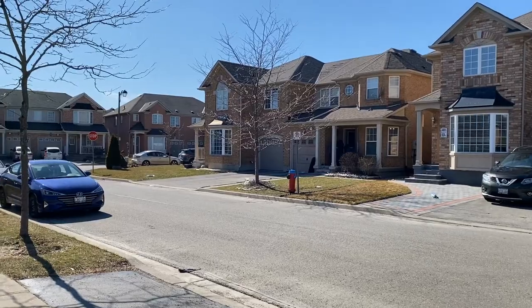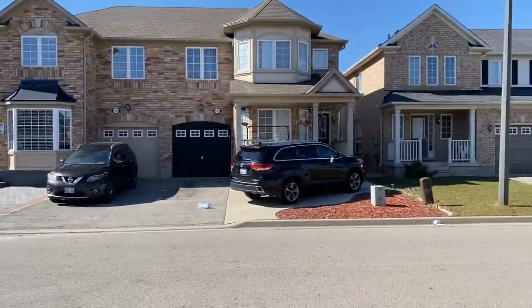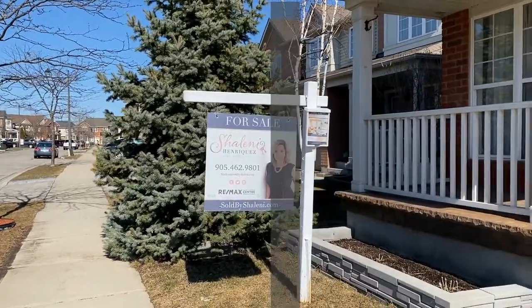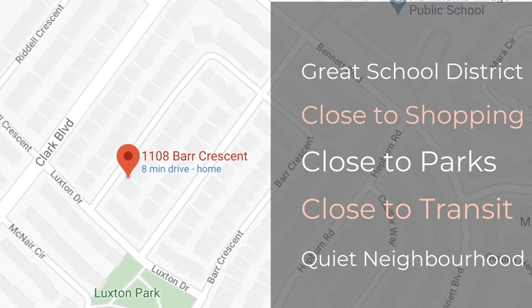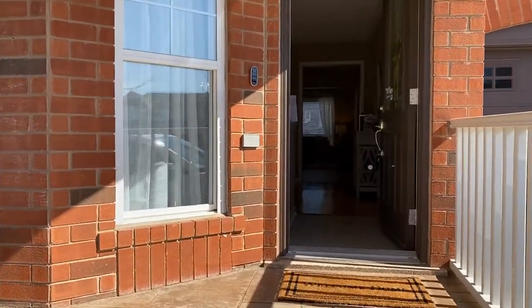Before we do that, I'm going to show you the street. So this is a look at Bar Crescent. Usually you're going to find lots of kids playing on this street. It's a really, really great street — lots of kids, friendly neighbors. It's an awesome place to live. So let's go inside now and take a look at the home.